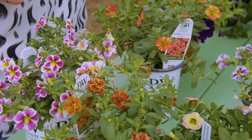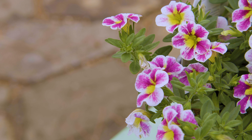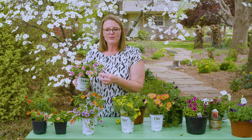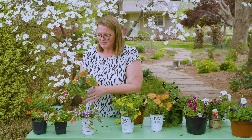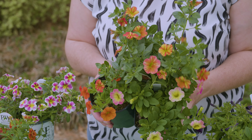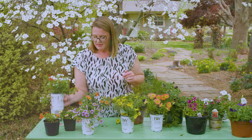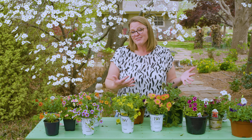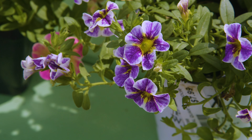Calibrachoas work really well in containers because they need good drainage, and because they have such a mix of colors they work nicely in container mixes. You can look at the different colors and pull out other combinations of flowers. Here you can see yellow, peach, and orange — you can mix several of these different calibrachoas together giving you a nice combination in a container. They also come in doubles. That's what you'll probably be seeing out in the nurseries right now — petunias, calibrachoas, and a lot of other annuals.